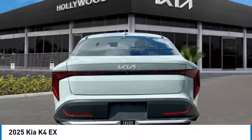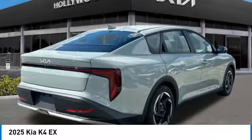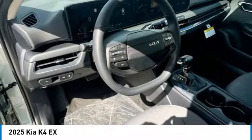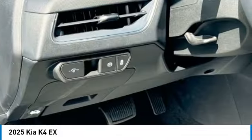Alloy wheels. Brake assist. Remote keyless entry. Four-wheel disc brakes. Front wheel independent suspension. Speed control. Electronic stability control. Traction control. Rear window defroster. Come take a test drive today.